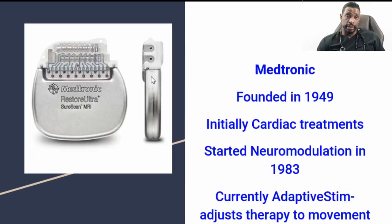The first company is Medtronic — the oldest, founded originally in 1949, initially for cardiac treatments, then getting into spinal cord stimulation around 1983. What makes them unique is their adaptive stimulation program: when the patient is standing upright there's a certain pattern of neuromodulation, and when they lie flat there's a different pattern. This is because CSF fluid and the cord shift with standing or recumbent positions, sometimes intensifying the sensation. Having stimulation decrease with body positioning makes for a much more accommodating and pleasant experience.